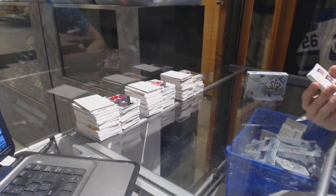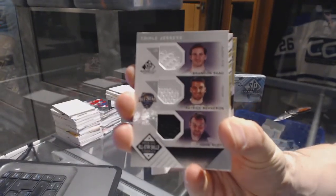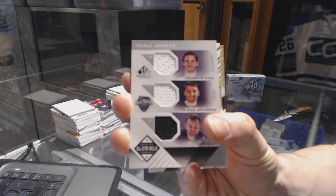All right, we've got an all-star skills triple jersey — Brandon Sod, Patrice Bergeron, and John Scott.